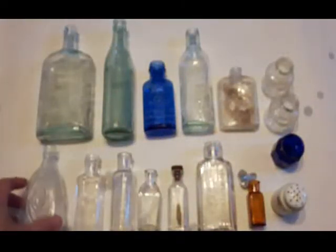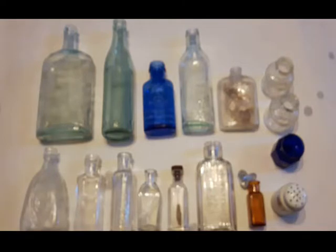So that's it folks, another dig done. Hope you enjoyed the video and the recap here. Thanks for watching. See you all in the next one. Have a great day everyone.